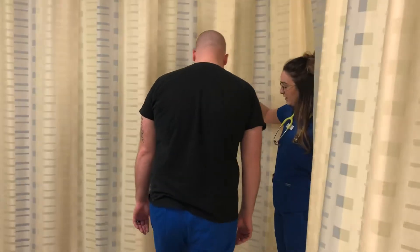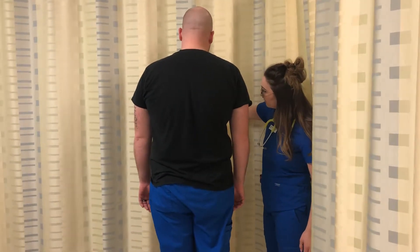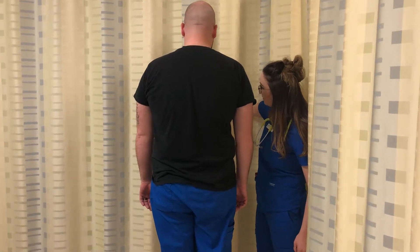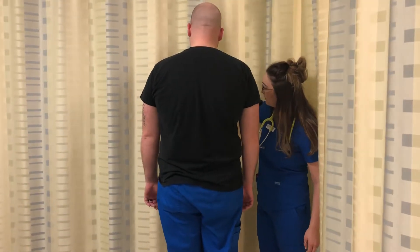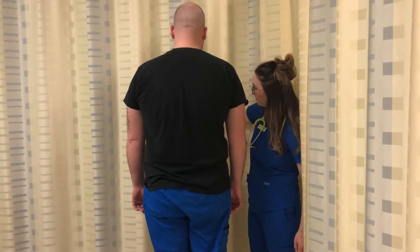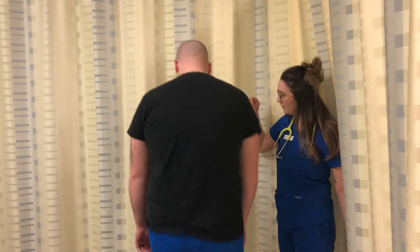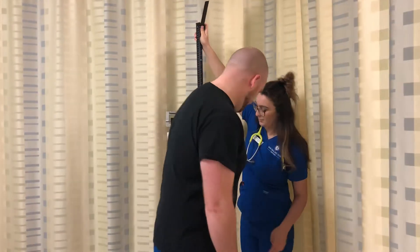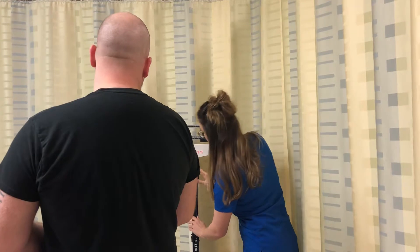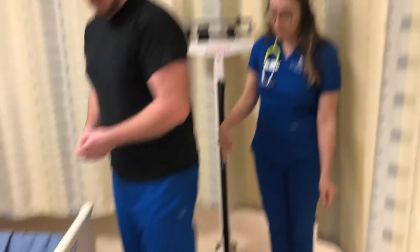So you can step on the scale for me. All right, so you can get down for me. Thank you. And I'm going to get on your right, so you can stand back up on it. All right, you can get down. Thank you. And now you can walk back on your heels — walk to the bed on your heels. Thank you.